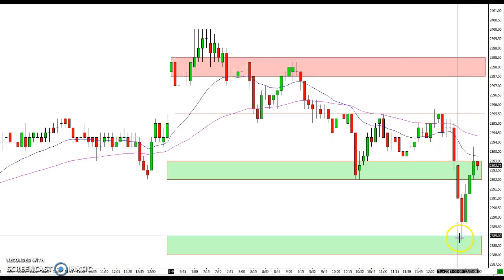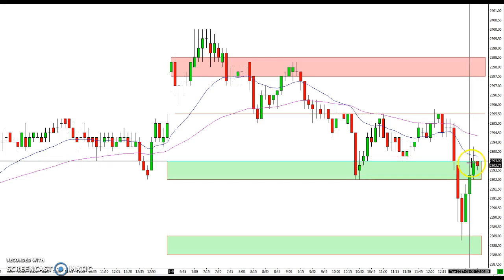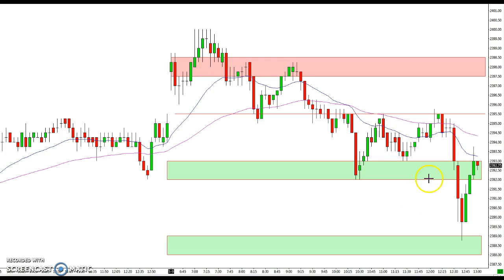And then we got a bounce up here back to this support zone that's now acting as resistance. You can pretty much see for yourself how these levels are playing out — just a great day overall. Hope you guys are catching some of these moves. If you have questions, you can contact Mike at tradestalker.com.